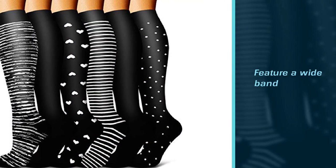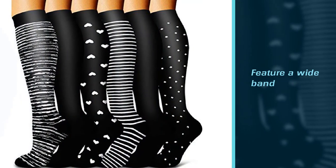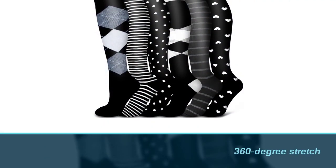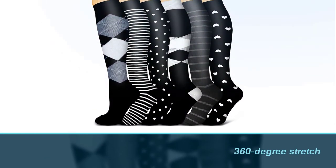They feature a wide band that doesn't roll and a 360-degree stretch that makes them flexible and durable. These socks also help in faster recovery, reduce soreness, and reduce the chances of developing varicose veins. They come in a wide range of colors and prints.